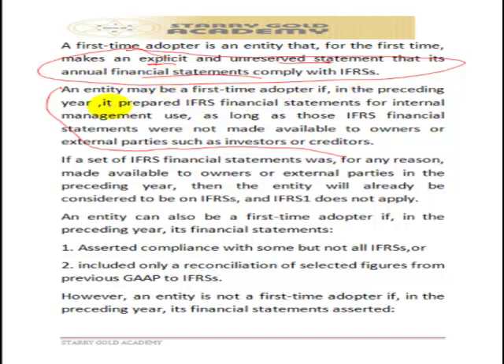An entity may still qualify as a first-time adopter if in the preceding year it prepared IFRS accounts for internal management purposes only, as long as those accounts were not published. If the entity prepared accounts in line with IFRS in a previous year but those accounts were not published, the year the company first makes them public can be considered the year of first-time adoption. However, any entity that has previously prepared published accounts in line with IFRS is no longer a first-time adopter, and IFRS 1 no longer applies.